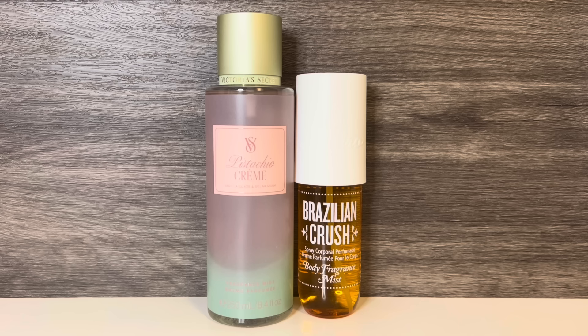Troça 62 is also much stronger overall. I'm not sure if Victoria's Secret was trying to dupe Sol de Janeiro, but these do have a similar feel. And although they are the most similar, they're not exactly the same. If you don't want to pay the higher price for Troça 62, you'll probably be happy with Pistachio Crème. I feel like Pistachio Crème is lighter and airier, so it won't be as cloying as Troça 62 in the warmer months.